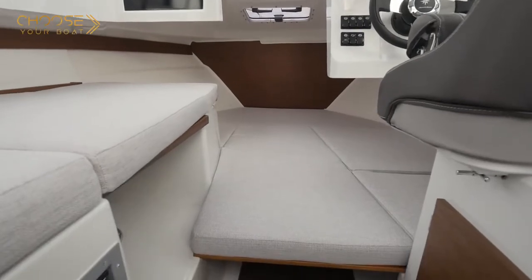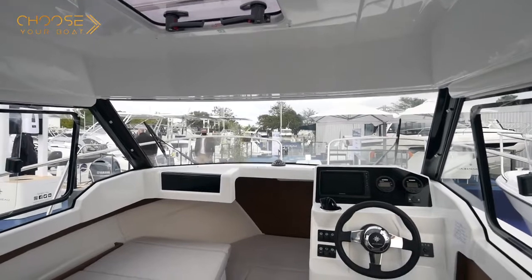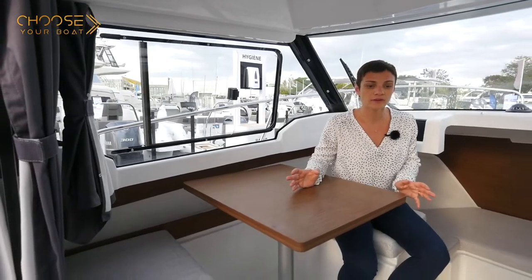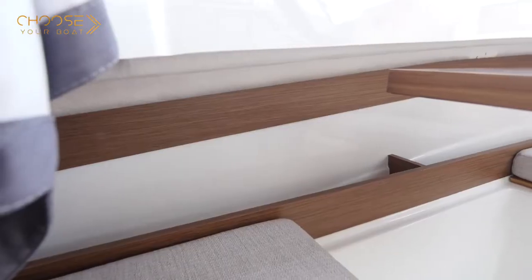The saloon can be transformed into an additional berth. There are optional cushions for the forward cabin, which converts it into a large double berth. With these options, this transportable boat can easily accommodate a family of three to four people. Space on board is optimized, and inside the boat there are a large number of storage spaces.